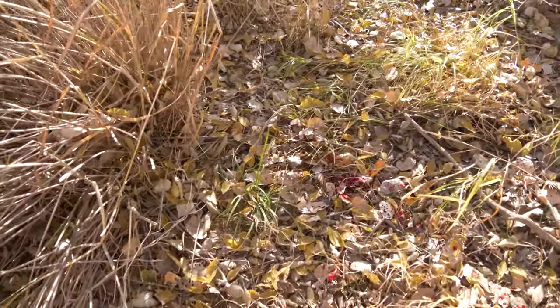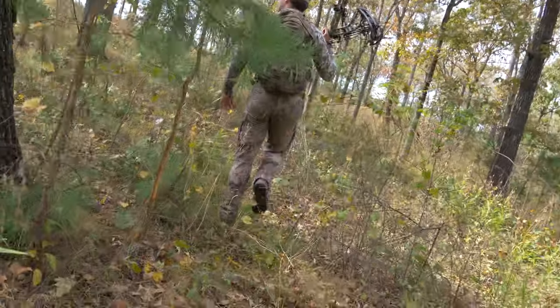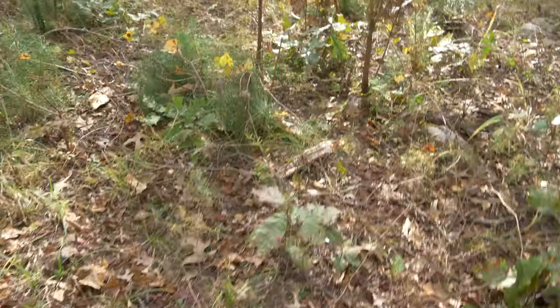In most instances this shot isn't going to be lethal, so my recommendation is to back out and wait at least two to four hours before taking up the blood trail. When walking through the woods with a high probability of an injured deer on the other end, I would always recommend taking up the blood trail very quietly and softly with your bow in hand. If you shot a buck or doe in this high chest area, there's a very high likelihood it just ran a couple hundred yards and bedded down, so your best chance of recovering the deer is getting in close and delivering a lethal follow-up shot.